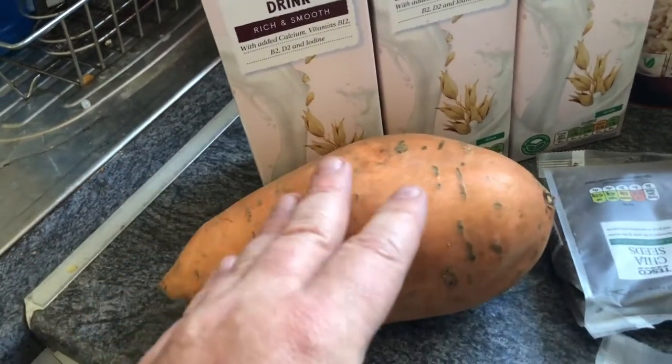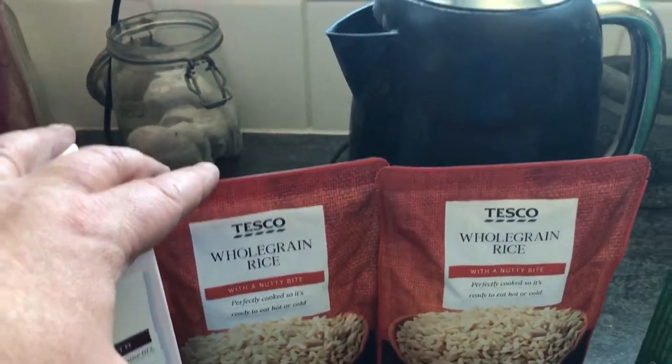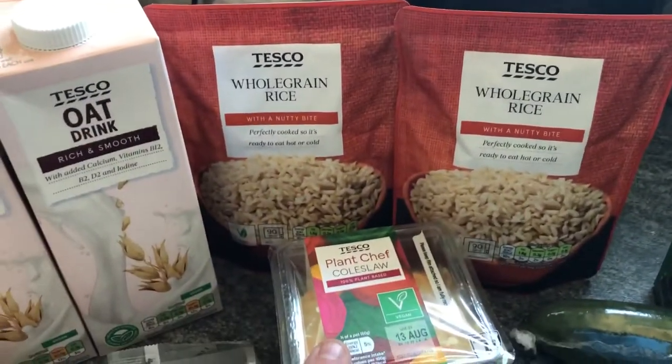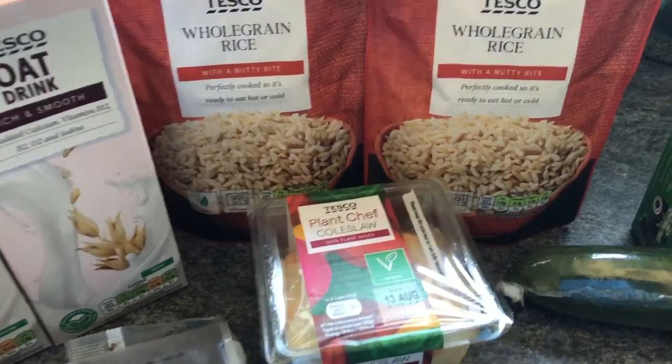I've got a large sweet potato — not sure how much that was. I've got two of the oak grain rice, Tesco microwave rice, 35p each. The Plant Chef Coastal, which I enjoyed last week, so I thought I'd just pick one up — it's 85p.